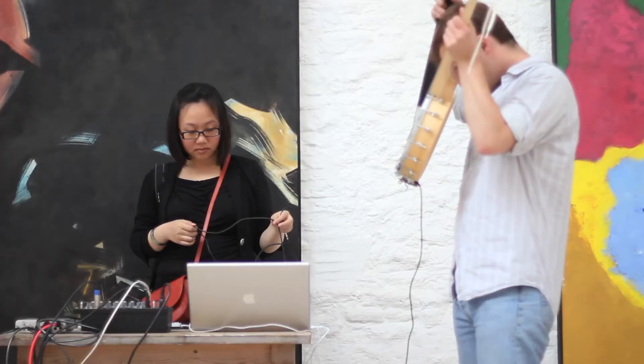I've asked four other composer-performers down to do our own musical, new musical response to Hassel Smith's artwork. So we've brought all the stuff down. There's quite a lot of things for us to bring down. We've been setting up and some people have been playing with the instruments and looking around the space.